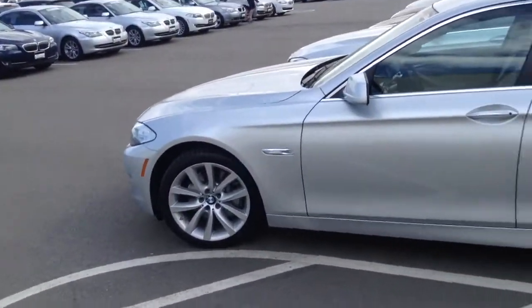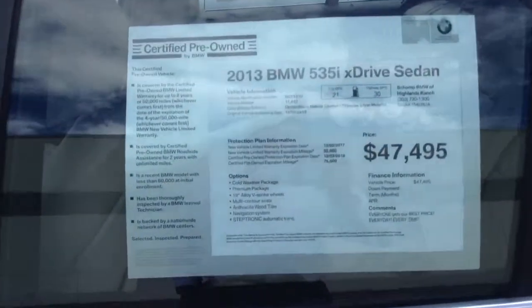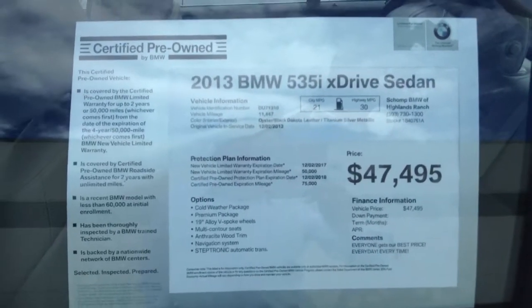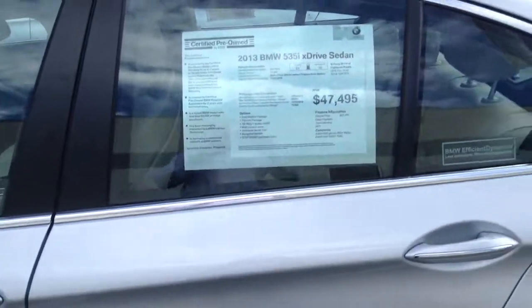Good luck around it. Definitely the car is here. Alright, I will be sending this over to you. If you do have any questions, please feel free to contact me. My name is Maciek at Shop BMW.